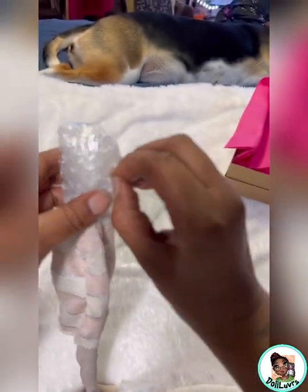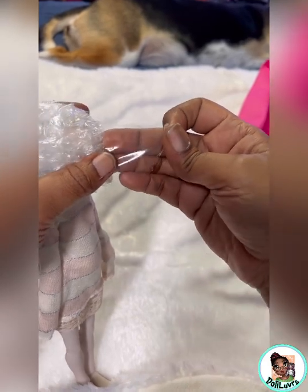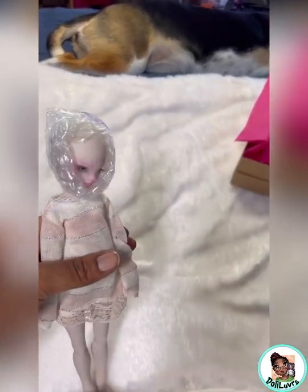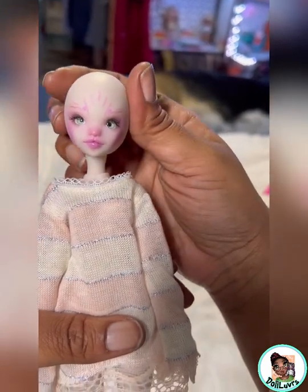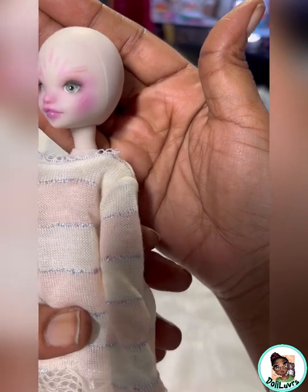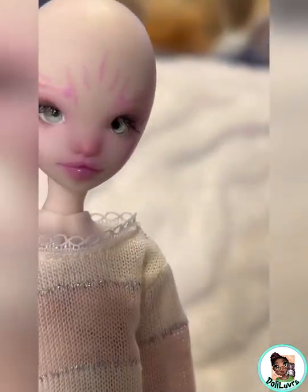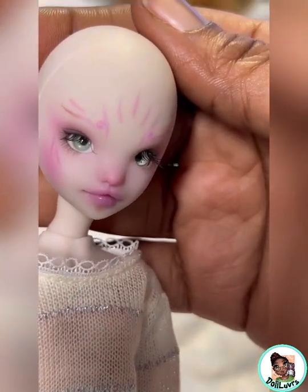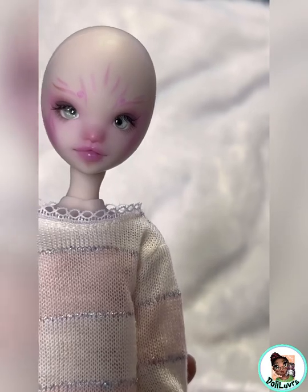She has the cutest face, you guys — look at her! This was painted by Lola herself. From what I understand, with convention dolls she paints their faces herself instead of having the factory done. Look at her eyes — they have like sparkles to them, and Lola made the eyes too. She is so beautiful, you guys, I love her.